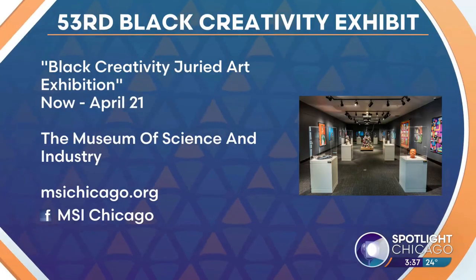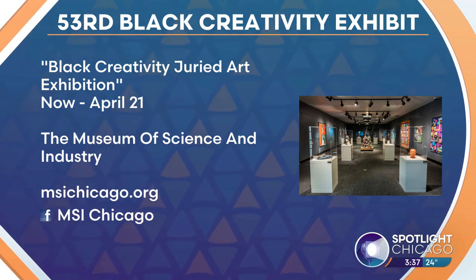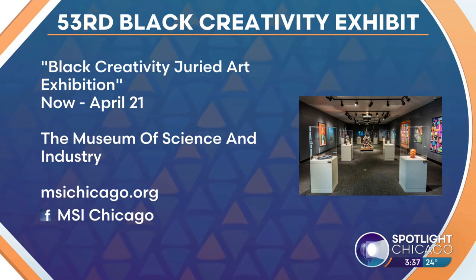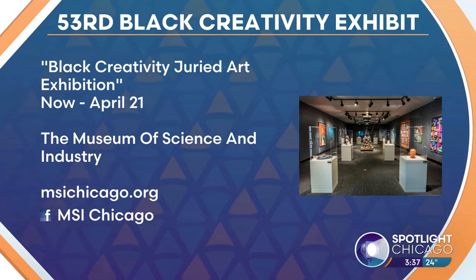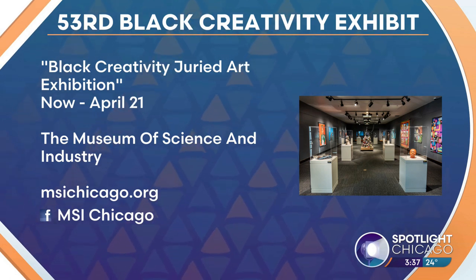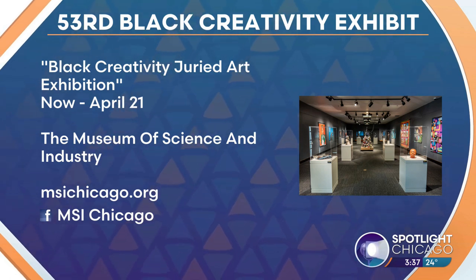Thank you so much for being here. You guys are doing such great things at the museum. To check out the 53rd Black Creativity Exhibit, you can head to the Museum of Science and Industry's website at msichicago.org. The Black Creativity Juried Art Exhibition runs now through April 21st.